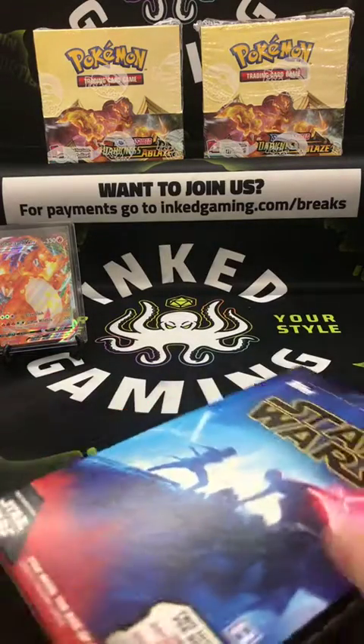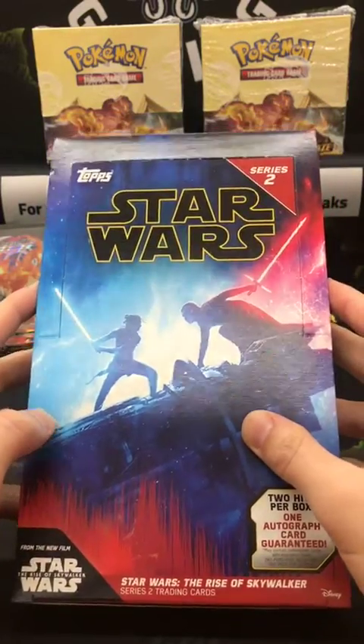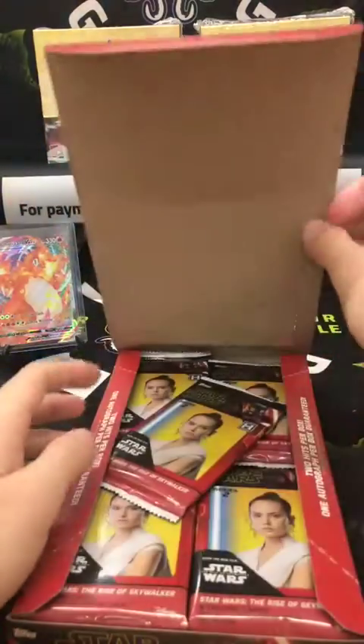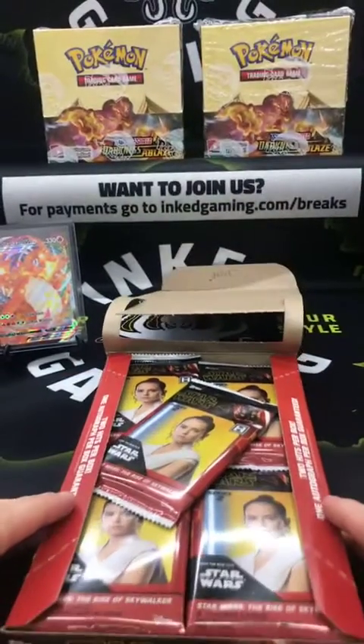This is the only Star Wars box we have, and we'll be learning about it too. We also have the Sarlacc Pit Battle set. Here we go — good luck!